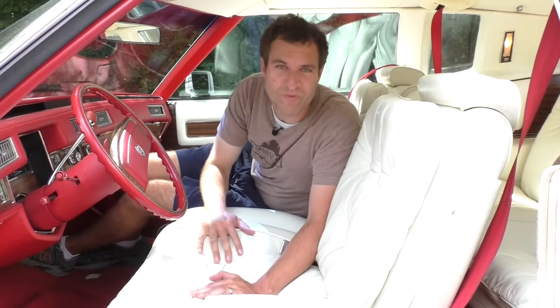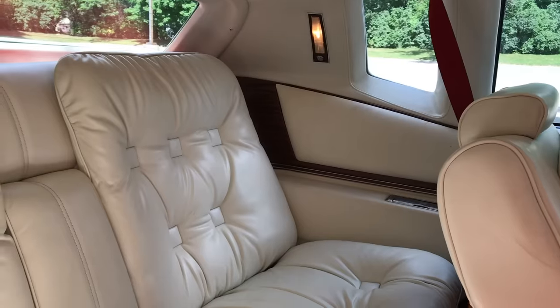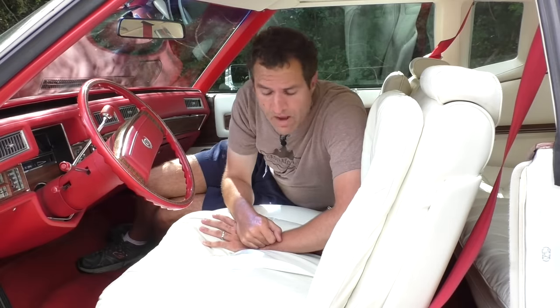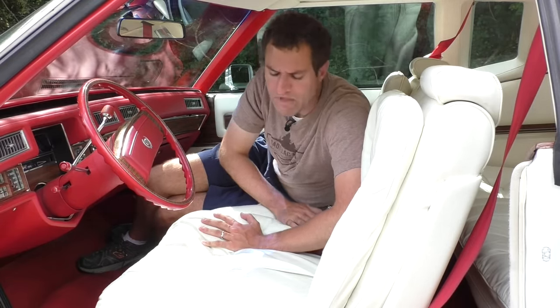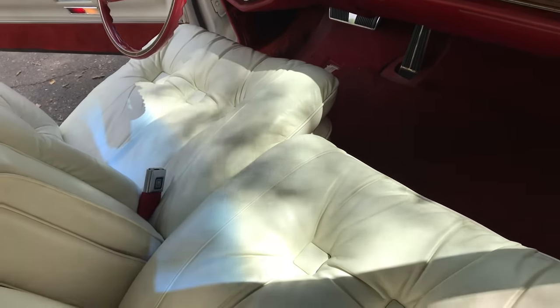Once you climb inside this car, you are confronted with maybe the best thing about the entire Eldorado: the pillowy seats. And I don't just mean they're sort of pillowy — this car has pillows mounted on top of the seats. Two on each seat, bottom and back, front and rear. Eight total pillows in this car, which is more than I have on my bed. There are two bench seats — three people in the back, three in the front. The weird thing about the front setup is that the seats are power and split even though a middle person is supposed to go there, so the driver could put their seat all the way forward and the passenger all the way back, leaving the middle person at a strange angle.